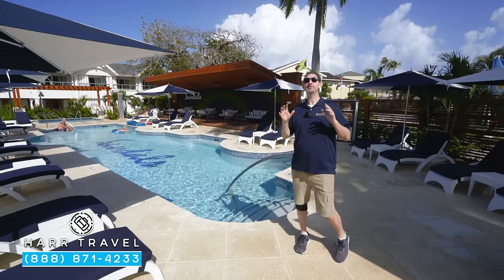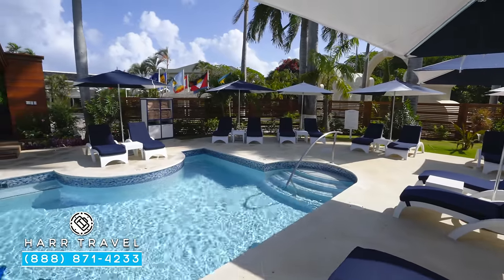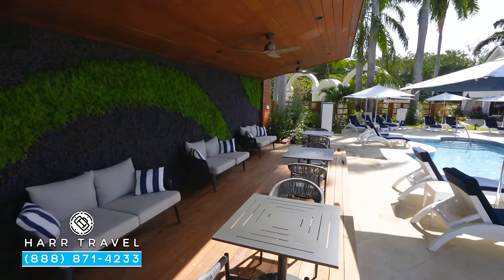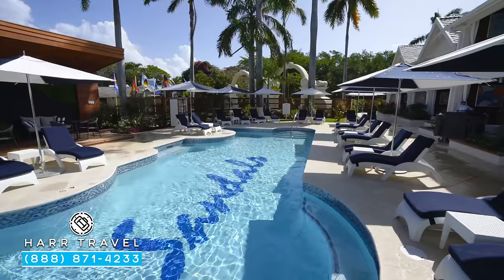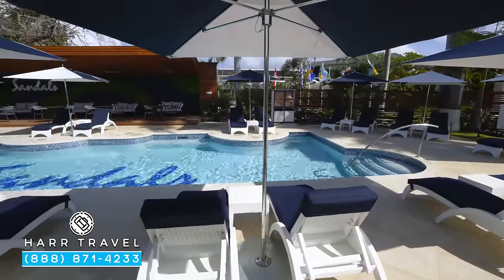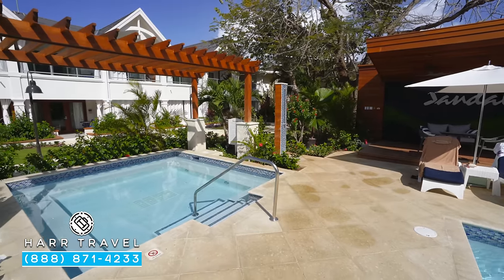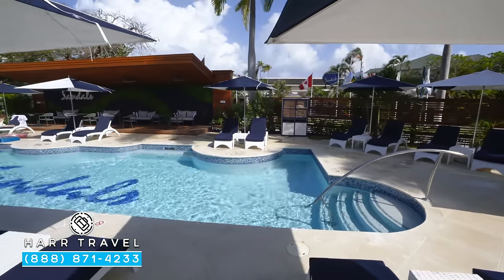Just behind me you're going to find the newest part of this classic resort. You've got a beautiful pool area here, they added a great seating area back there — fans, bistro tables, chairs, loungers, and couches in the back. Wrapped all the way around here you're going to have extra comfortable lounge chairs, more umbrellas, and a larger hot tub as well. This is the newest part of the resort, tucked just behind the lobby — always a lot quieter and a perfect option for quite a few different guests.